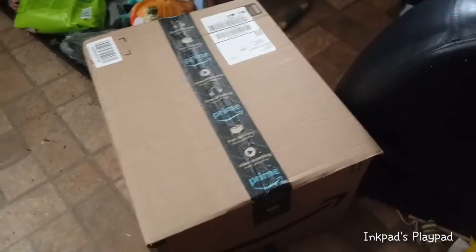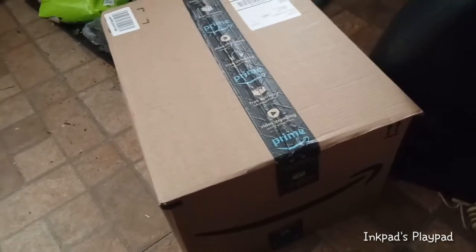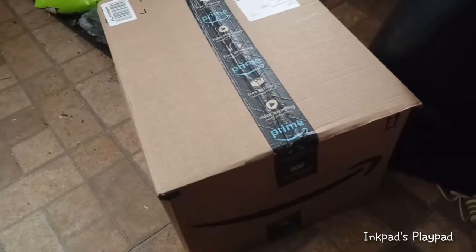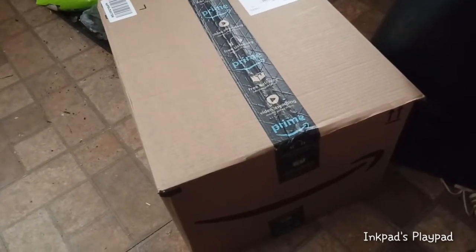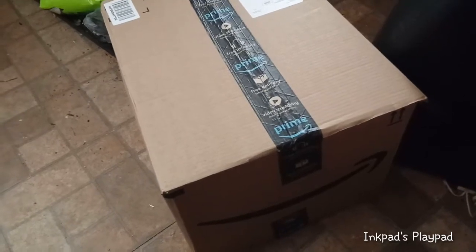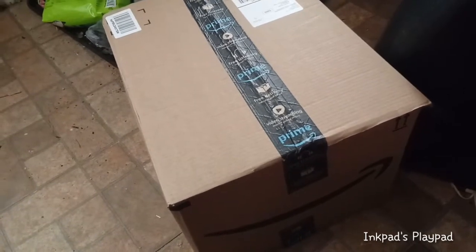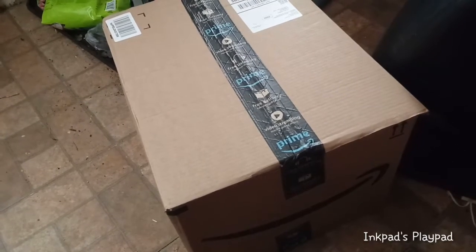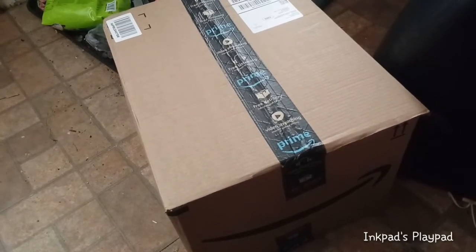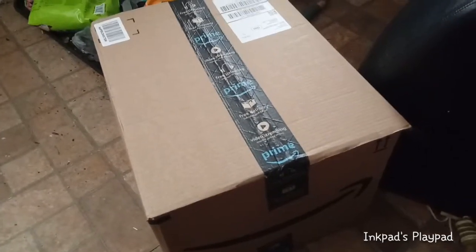Hey guys, it's Carrie, welcome back to my channel! Today I just got this big giant box from Amazon — I know exactly what's in here. We're about to have a capsule chick marathon, and I'm making a rule that I can't go longer than 10 minutes per video. After 10 minutes I'll start a new video. There are about 11 different ones to open.